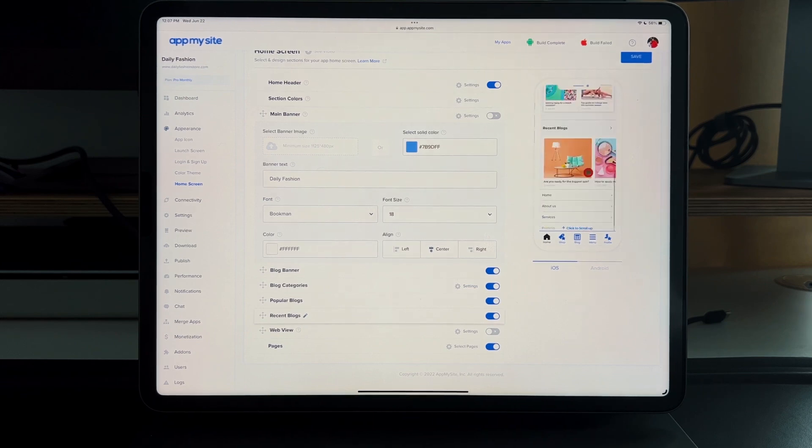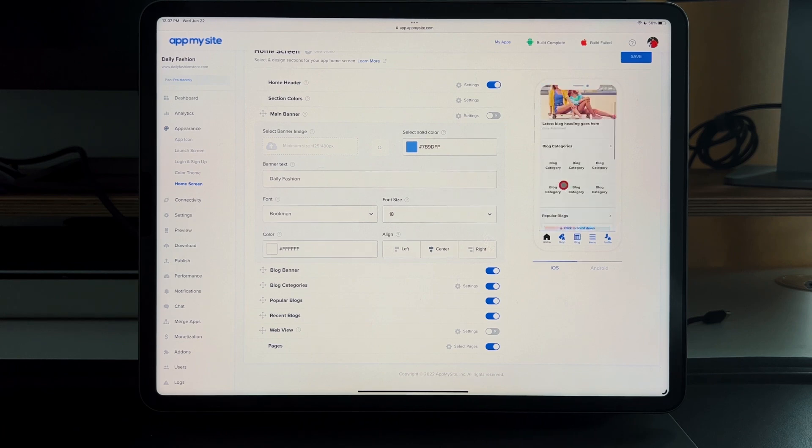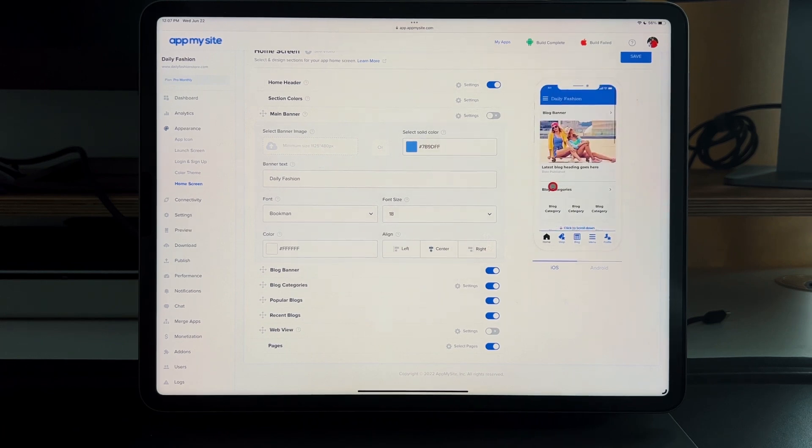You can click on stuff in the live preview, which is great. The content itself is not from App My Site — it comes from your WordPress website, perfectly organized into the application, downloadable from the Google Play Store or the App Store.